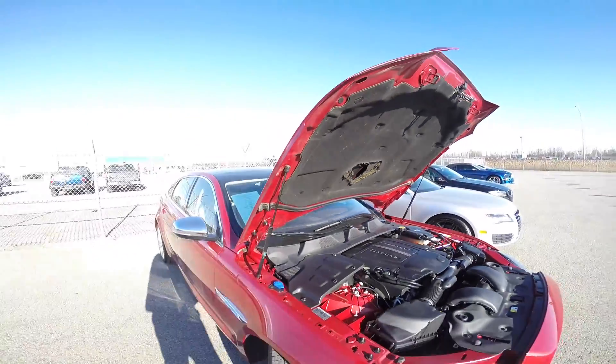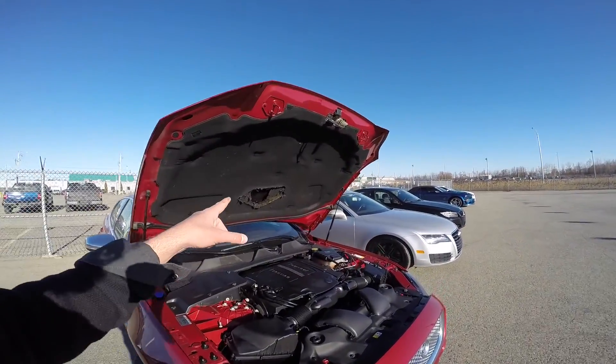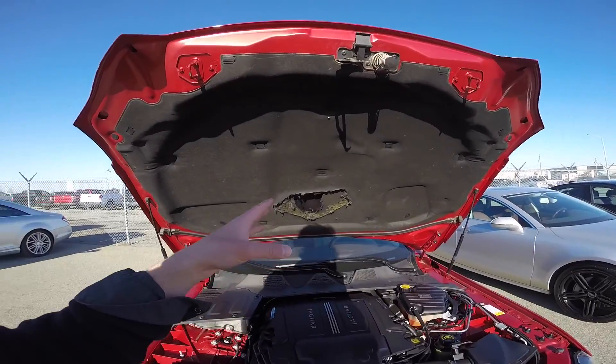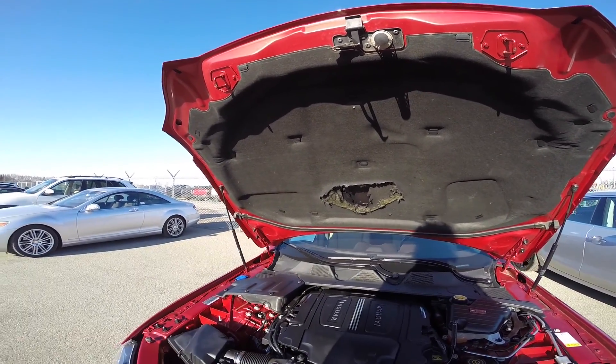Now, why on a 2013 Jaguar would you have such a state on the hood fabric?